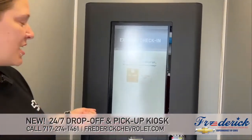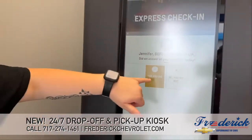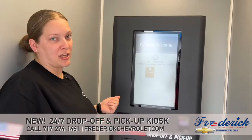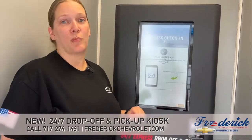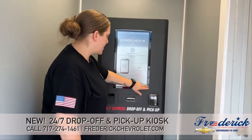Then it asks you a couple of questions — like did we answer all of your questions today, and whether the kiosk made the check-in process easier for you. It'll let you know that the check-in is complete and that a service advisor will be in touch with you shortly. Then you can just finish that.